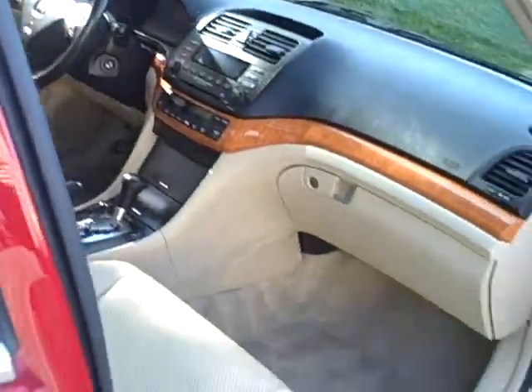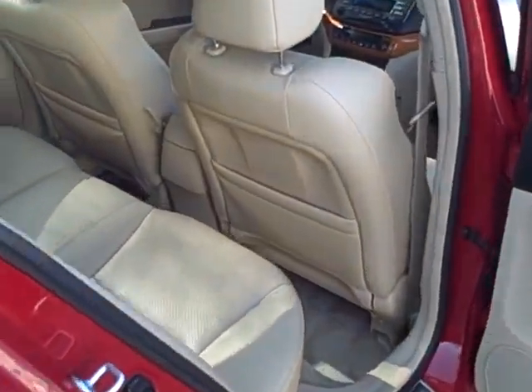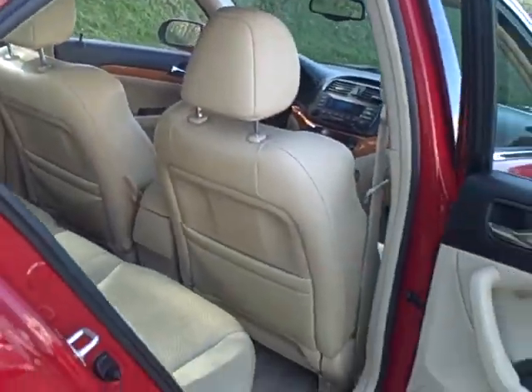We actually still have the original window sticker for this car. It was about $28,000 brand new. Very clean — the leather is in great shape. No tears, no rips, not even a lot of wrinkles.